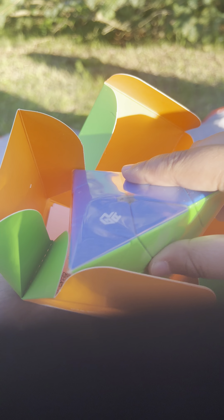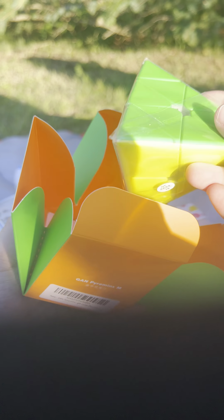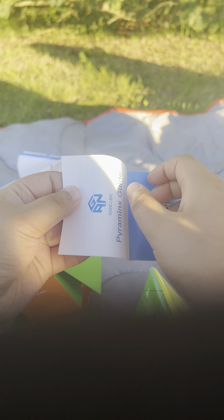Oh, I'm so excited to see what it looks like. Oh my God, guys. That's a cube. Oh my God. I just love this cube so freaking much.